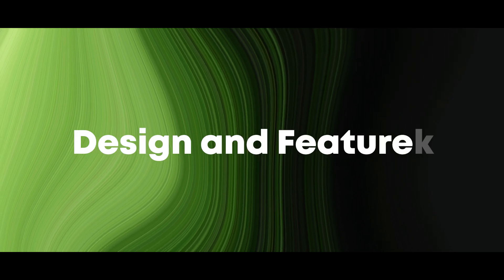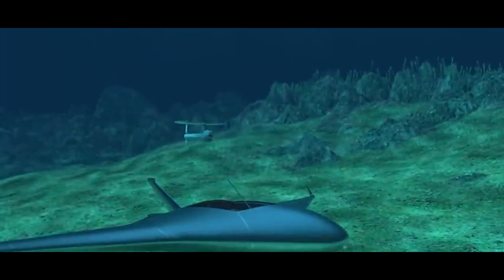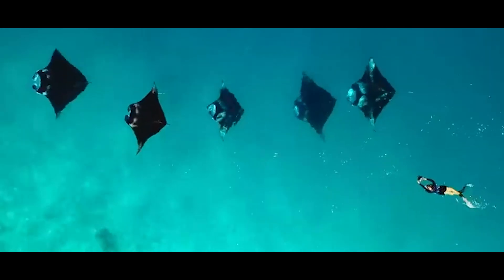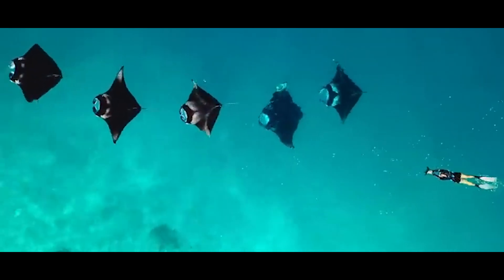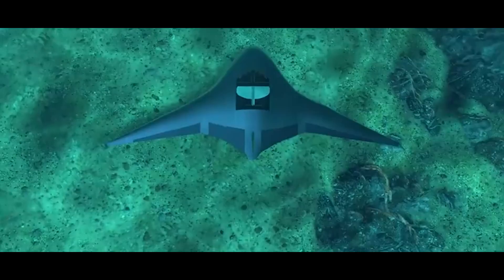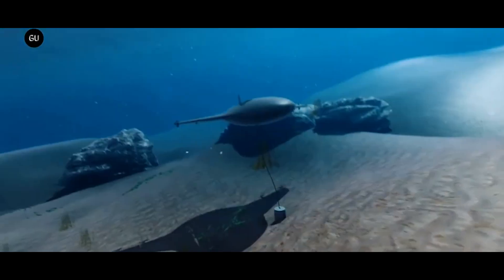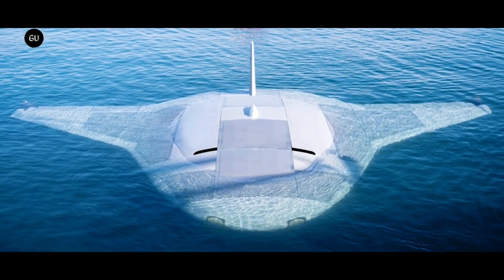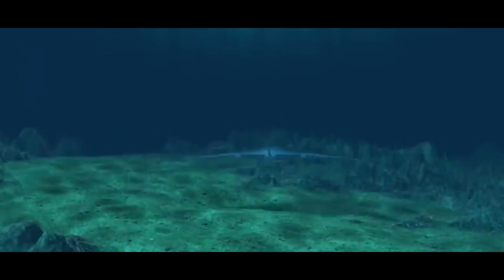One of the most striking aspects of the Manta Ray is its design, which draws inspiration from the graceful and efficient movements of the actual manta ray fish. This biomimetic approach not only gives the vehicle its distinctive appearance, but also enhances its maneuverability and efficiency in underwater operations. The Manta Ray's wings, or hydrofoils, are engineered to mimic the undulating motions of a manta ray, allowing it to glide smoothly through the water with minimal energy consumption.